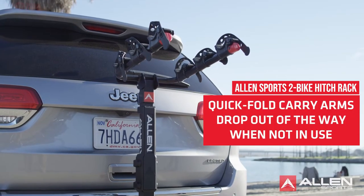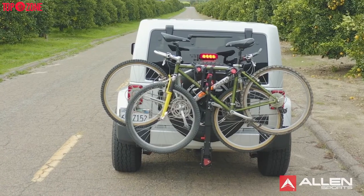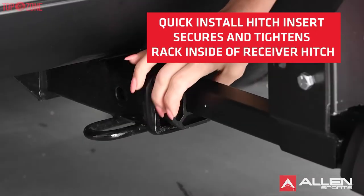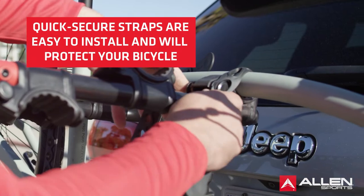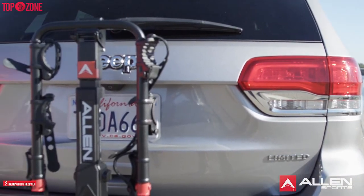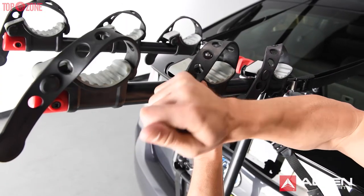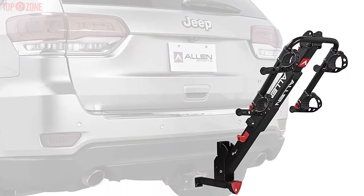The Allen Sports 2-bike hitch rack is simple to install, easy to use, can carry two bikes, and fits a wide range of sedans, station wagons, and SUVs. This rack easily attaches to the hitch of your car with no tools required, and you can use the built-in knob to lock the rack into place. This hitch rack is compatible with cars that have a two-inch hitch receiver, and its adjustable rubber straps snugly secure bikes of different sizes.